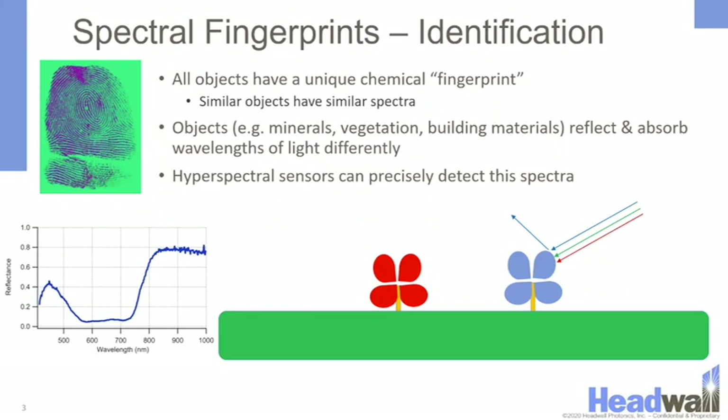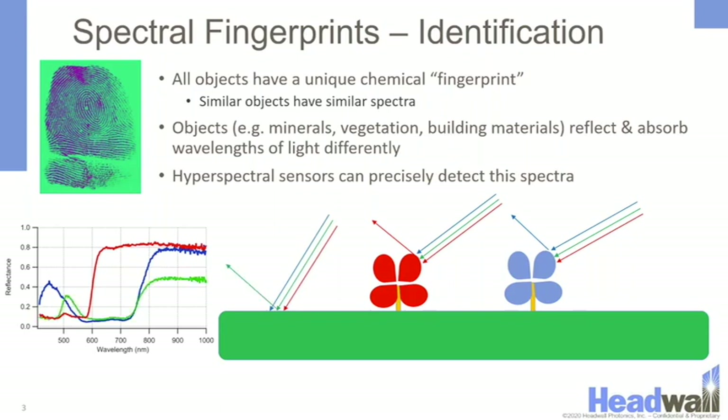It appears blue because the light around 450 nanometers is brighter than the rest of the visible light. Something red will reflect more red light, around 600 nanometers. And something green will reflect more light just above 500 nanometers, as seen on the spectral profile. These are just three example spectra, but you can see how qualitatively different those spectra are.